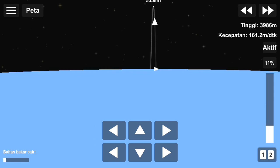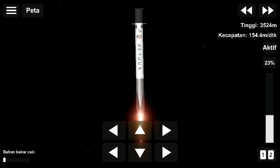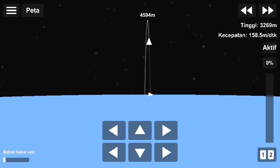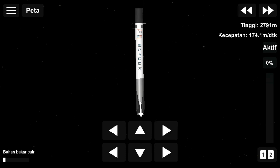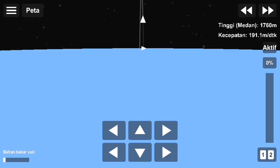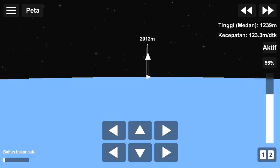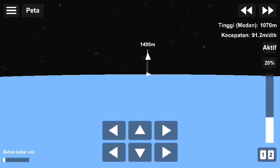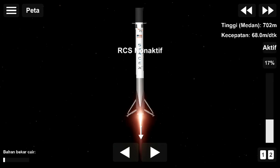We're going to have that landing burn — that last and final burn on stage one — beginning in about a minute. While we may have lost the view of stage one, we did get the call out that stage one is transonic and it's making its way down to the drone ship right now. Stage one landing burn has begun.